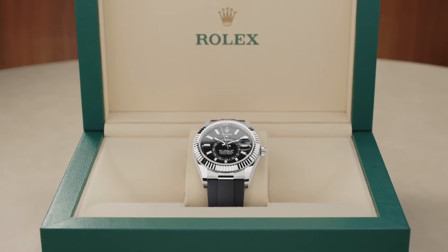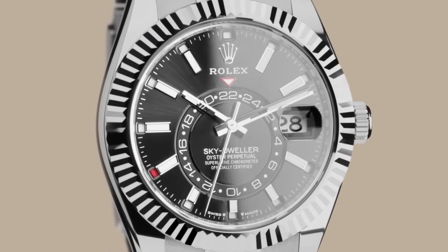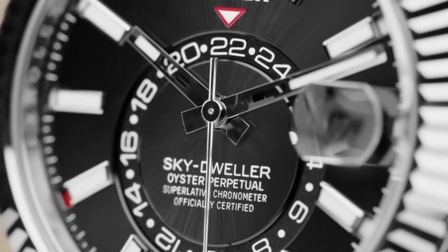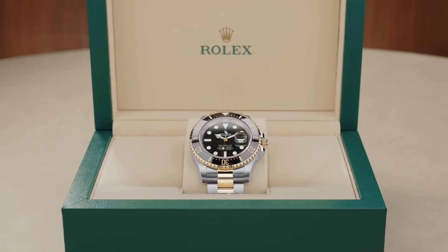The Rolex Sky-Dweller, introduced in 2012, features a dual time zone display and an annual calendar complication catering to frequent travelers. Its unique Ring Command bezel facilitates adjustment of its functions, and it houses the Caliber 9002 — the most complicated movement Rolex has ever produced. Even so, I'm sorry, it's ugly and far too big. It looks like an oversized rejected DateJust model, so it's going in the 'you know' category.